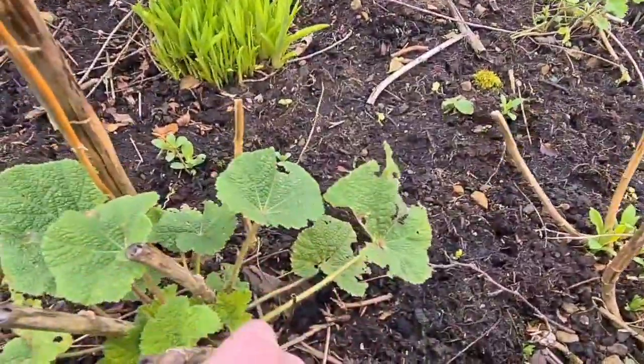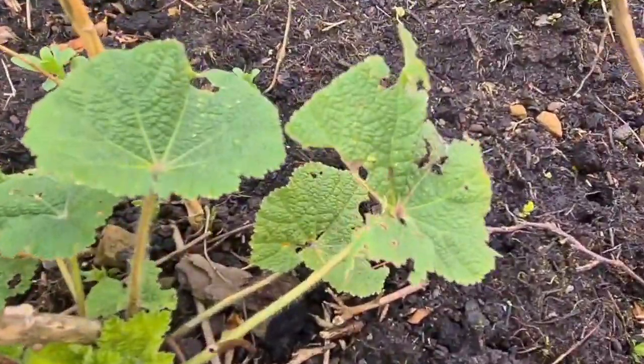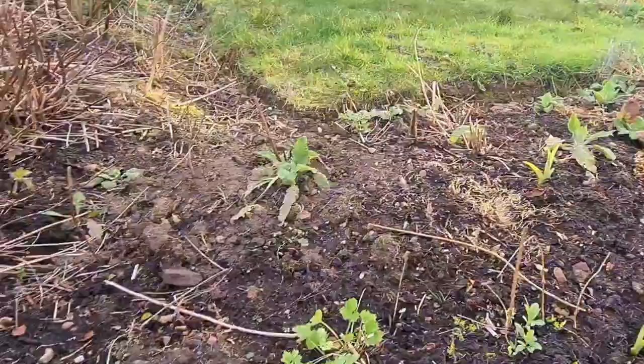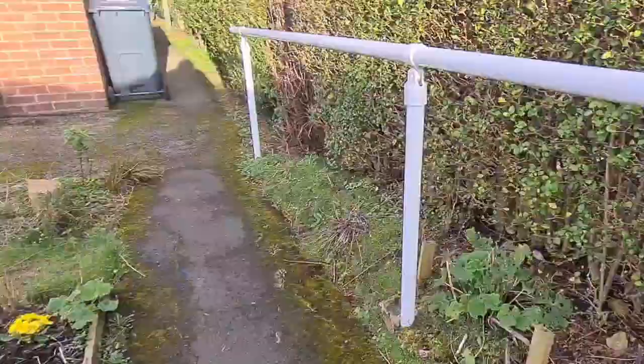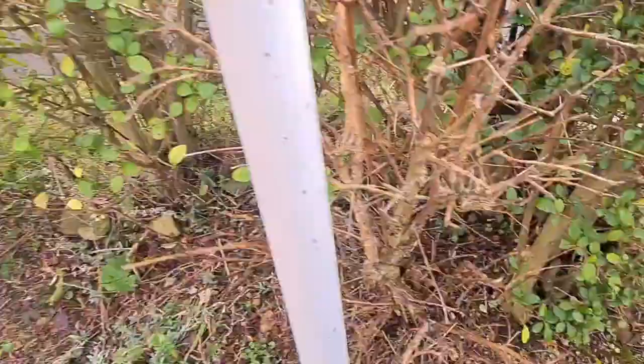You can see everything in these hollyhocks, looking nice. There's a bit of rust on there which is not nice, but I'll spray for that in the next few weeks. Foxgloves springing into life shortly.